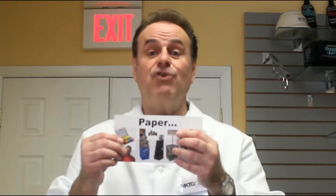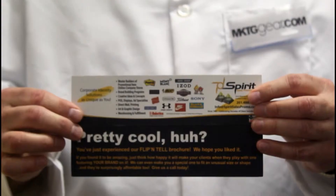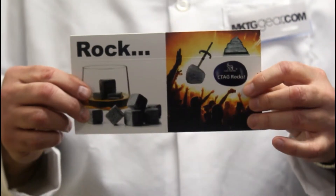Hi, I'm Patrick Dorey, Master Advertising Specialist for MarketingGear.com. This Flip and Tell is a brochure that can feature your products whose secrets lie in the folds. On it, you can print your instructions for recipes, product photos, anything you like. Imagine your branding printed on an origami that meets a Rubik's Cube on steroids.